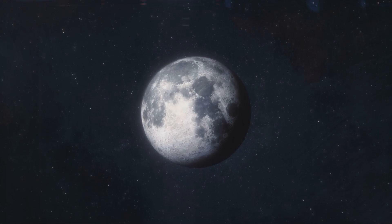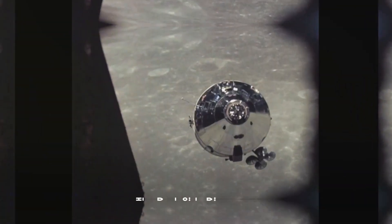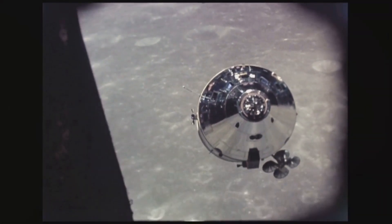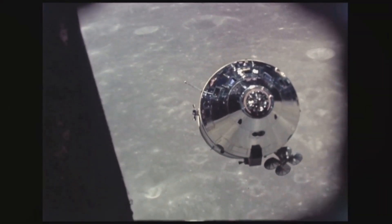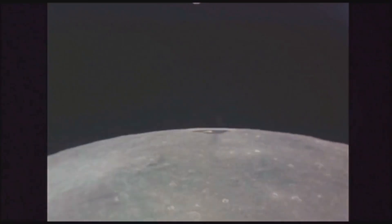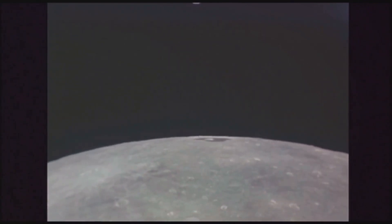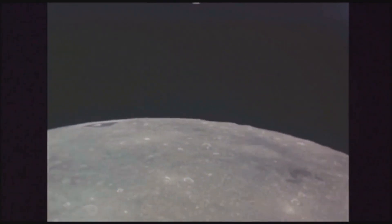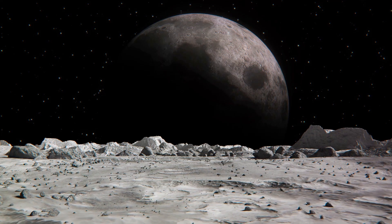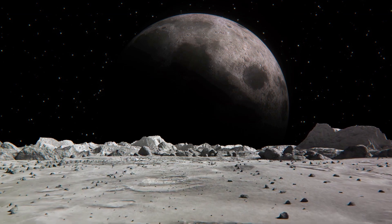Are you ready to delve into the unknown and unravel the mysteries of this hidden lunar hemisphere? The dark side of the moon remained a mystery until 1959. That year, humanity's knowledge of our celestial neighbor took a giant leap forward, thanks to the Soviet spacecraft Luna 3 — the first successful mission to photograph the far side of the moon — and what it captured took everyone by surprise.